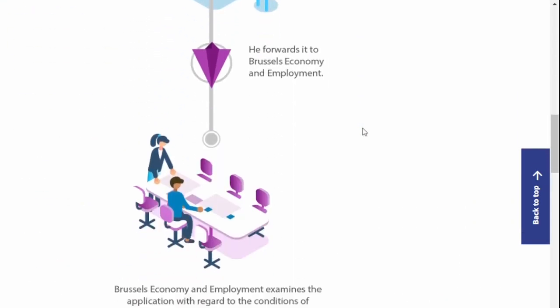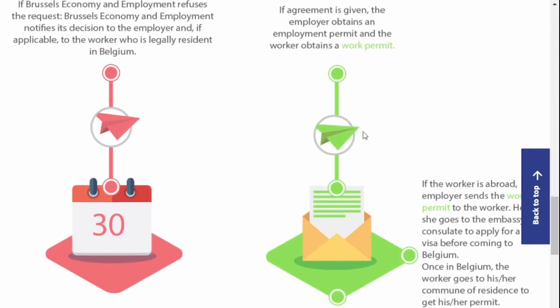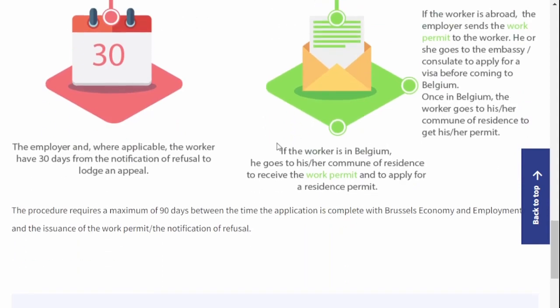In Belgium, there is an option for applicants to apply for a residence card if they are already in Belgium. So we chose that option instead.